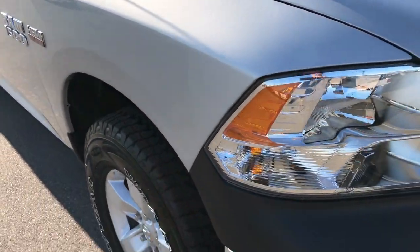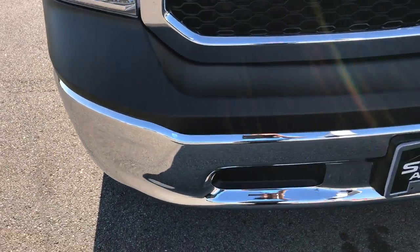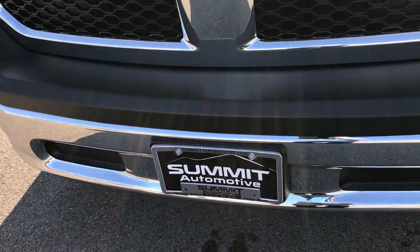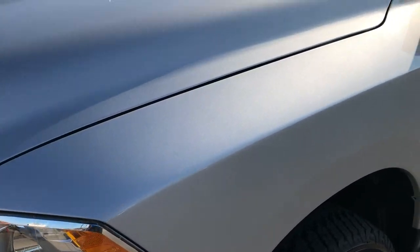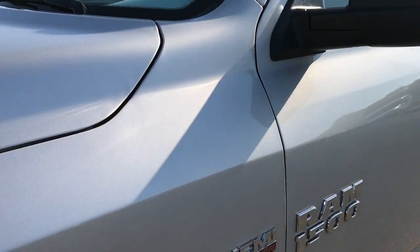We take all of our videos in 1080p, so if you have HD capabilities on your computer, tablet, or smart device, turn them on now — because it's like you're right here next to the truck looking at it with me, so you can tell the exact condition of the vehicle before you even get here.